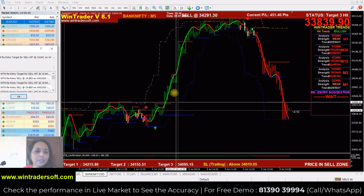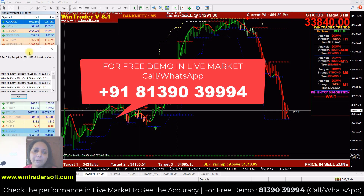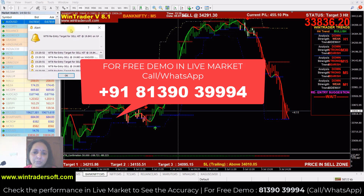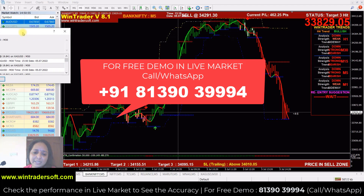Hi, welcome back to Wink Trader. Today is 5th July. Today we will look at what our software indicates in the entire market. This is the mail for today, with the performance of today.